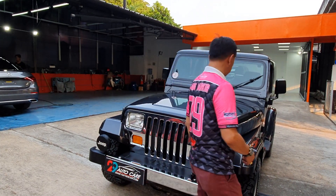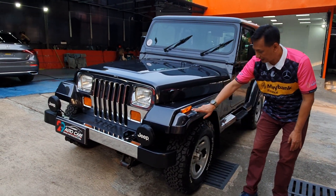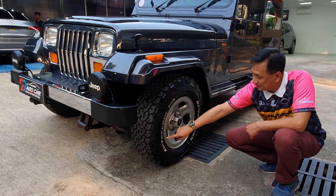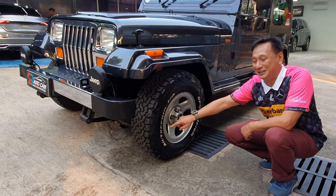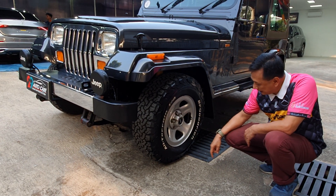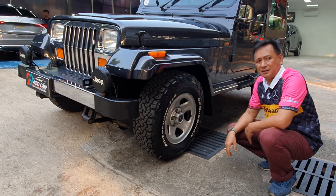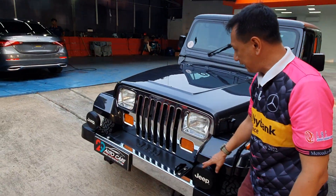Ini ciri khas banget dari Jeep seperti ini, ada scene-nya di sini. Semua bisa dimodifikasi, bisa dirubah. Banyak yang bisa kita lihat di mobil ini, cakep banget. Bannya pakai BF Goodrich - kalau yang asli begini, nggak luntur warnanya putih. Ukurannya 15 inci, ukuran ban 235/75 ring 15. Cakep banget, benar-benar sporty.